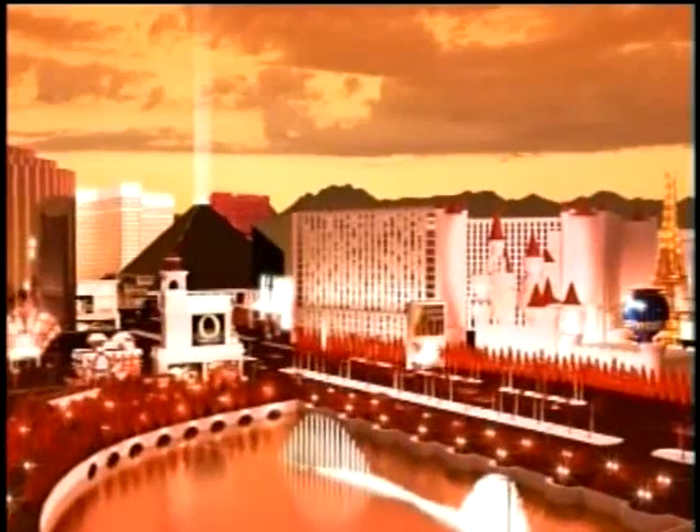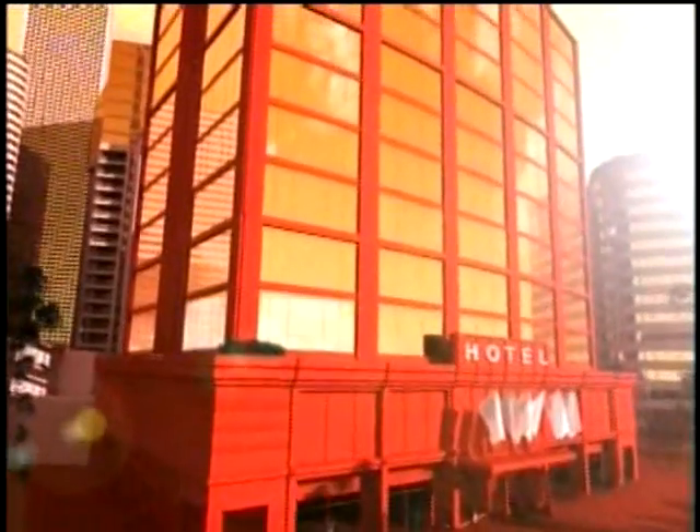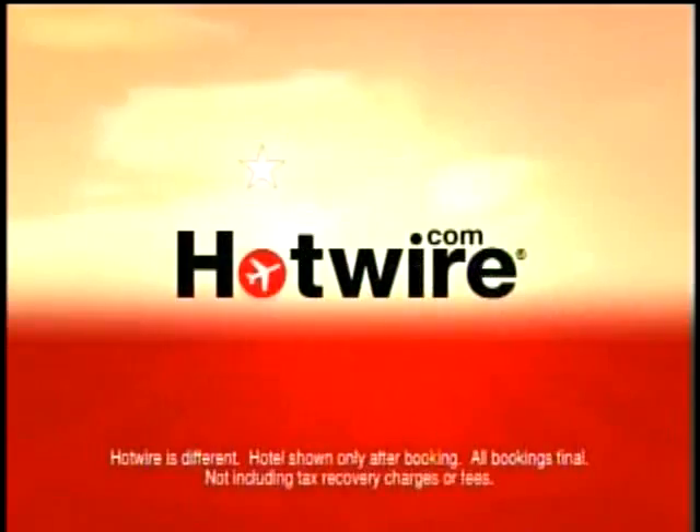Pick a city, then get a four-star hotel at a two-star price from HotWire.com. When four-star hotels have unsold rooms, they use HotWire to fill them — so you get the lowest prices, guaranteed. H-O-T-W-I-R-E, HotWire.com.